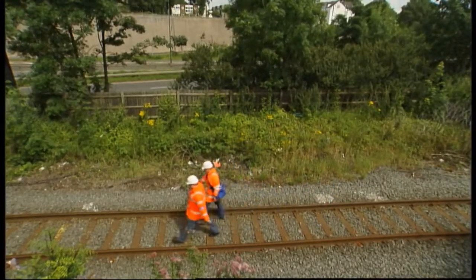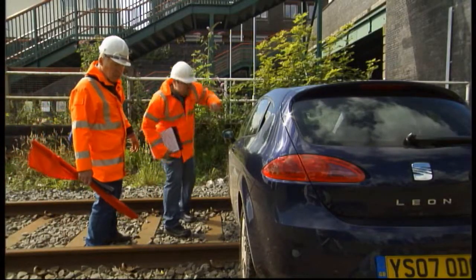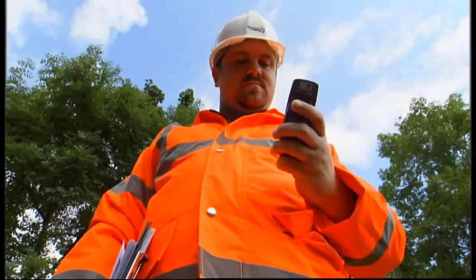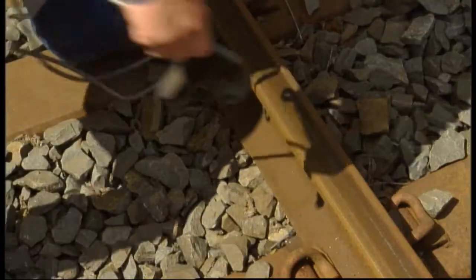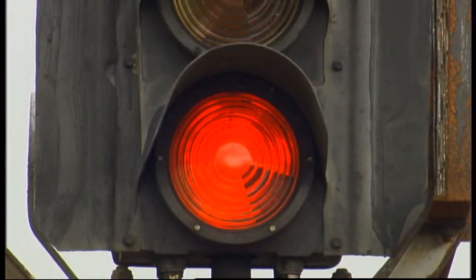If an incident occurs which affects the safety of trains, it's vital that immediate action is taken — but don't put yourself in danger. Make an emergency call to the signaller as quickly as possible. If the line has become unsafe for whatever reason, connect a track circuit operating clip between the two running rails if you have one. On many lines, this will turn the previous signal to danger.